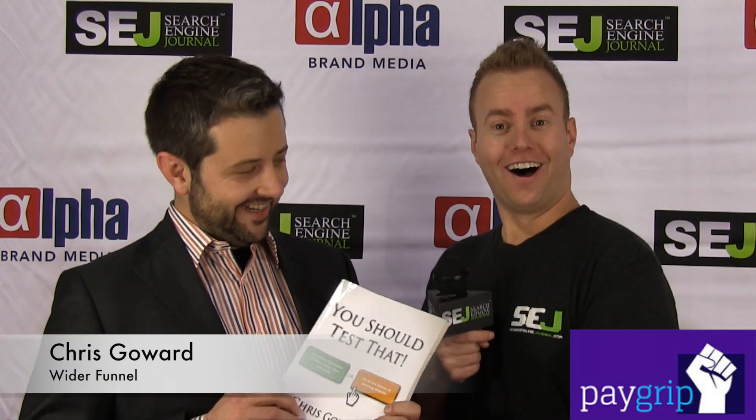You just put out a new book. I did. What's your book called? It's called 'You Should Test That.' It's all about how to get insights from testing on your websites and landing pages, and it goes through the whole strategy, frameworks, and 15 case studies on how we do that.